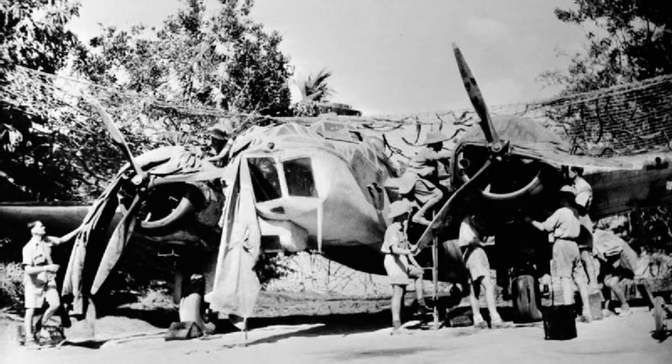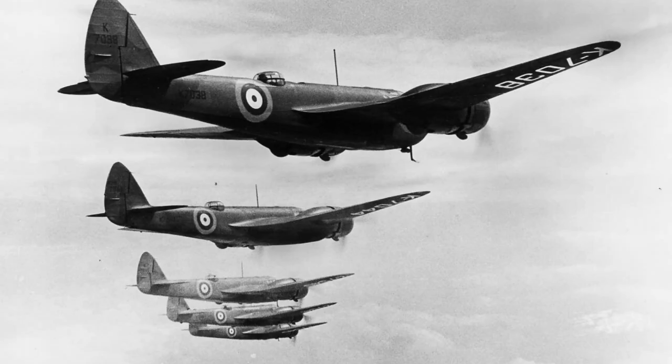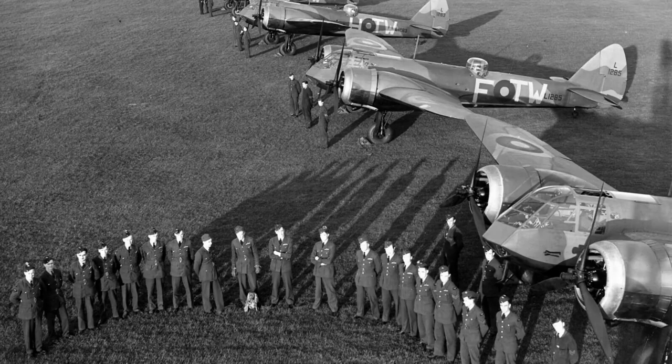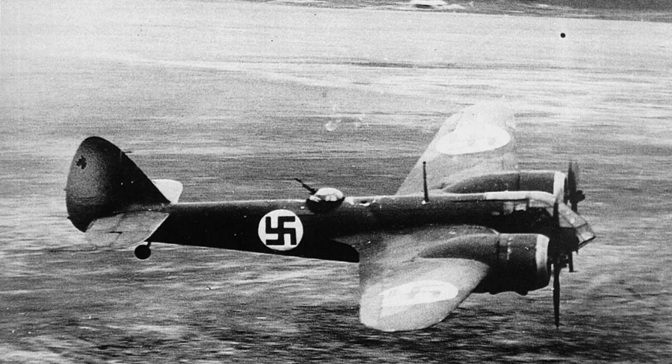The Blenheim would be replaced in Bomber and Fighter Command service by the faster and more heavily armed Bristol Beaufighter in 1940 to 1941. Despite this, Blenheims continued to operate widely in many combat roles until around 1943, equipping RAF squadrons in the UK and British bases in Aden, India, Malaya, Singapore, and the Dutch East Indies. Gradually relegated to training duties, the Blenheim was eventually retired from RAF service in 1944, although Finland would continue to operate the Blenheim until 1958.